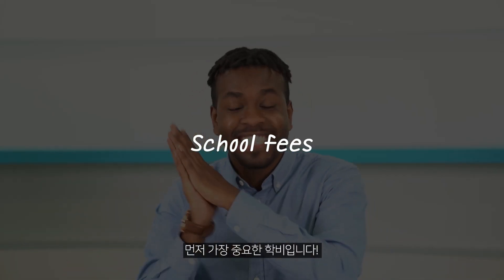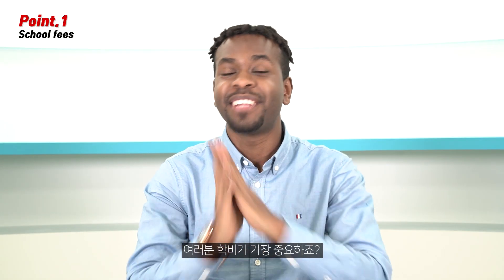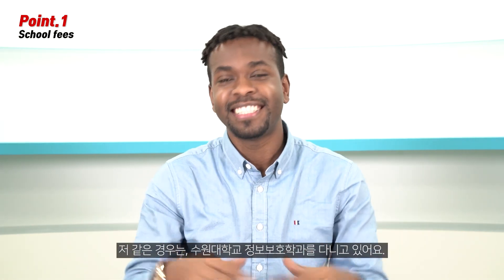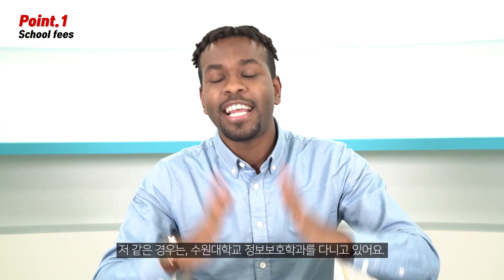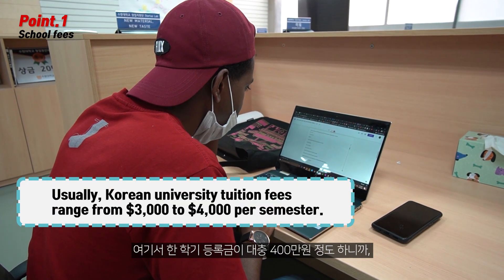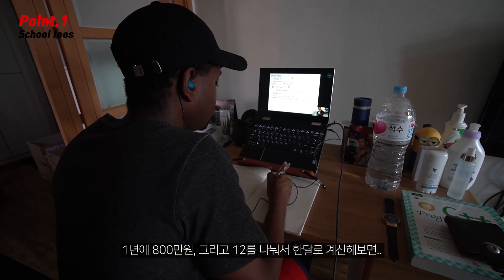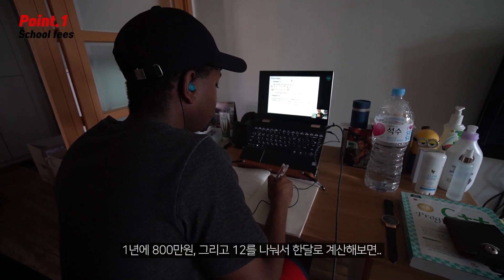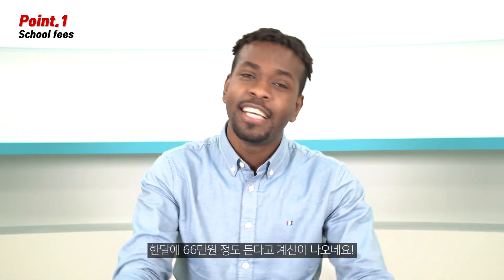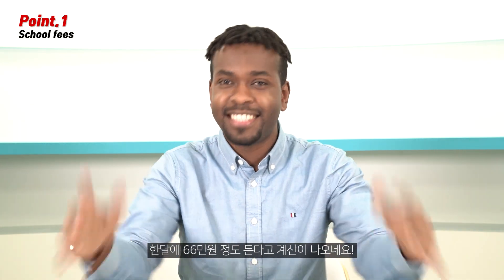First of all, the most important thing is the tuition fees. The tuition fees is the most important part. In my case, my major is information and security at Suwon University. I pay $4,000 per semester, which is $8,000 per year. So if you calculate per month, it will be like $660. So that's the calculation.